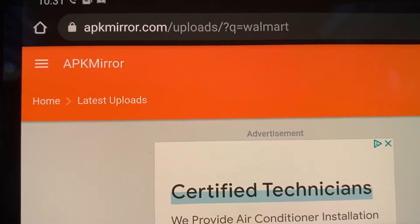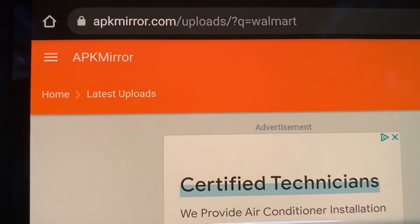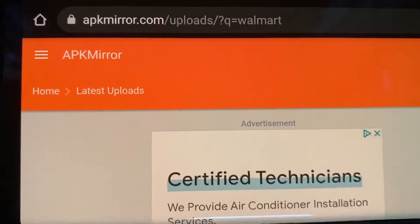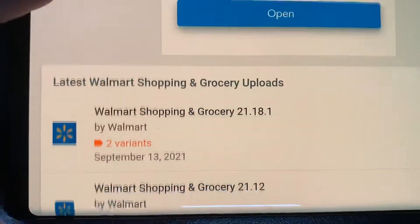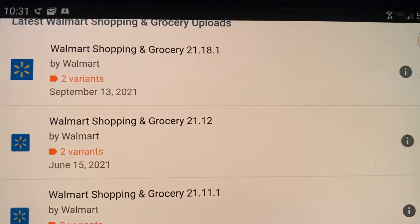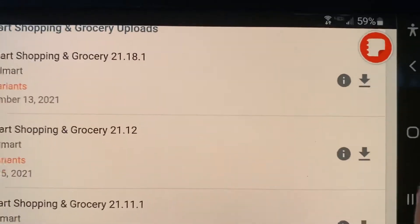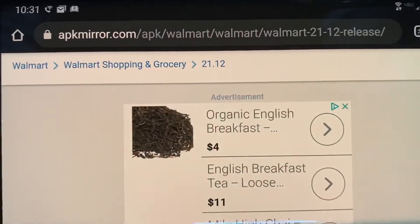So if you go to apkmirror.com/upload/?q=Walmart, that will bring you to this page. Scroll down and look for the June 15th update, and hit the download button. Then scroll down again.